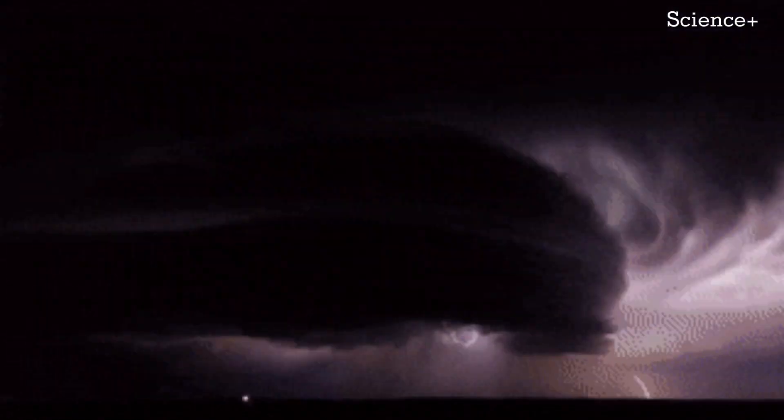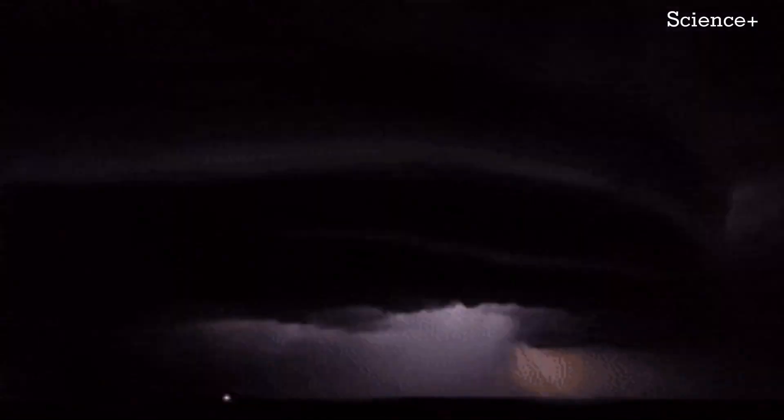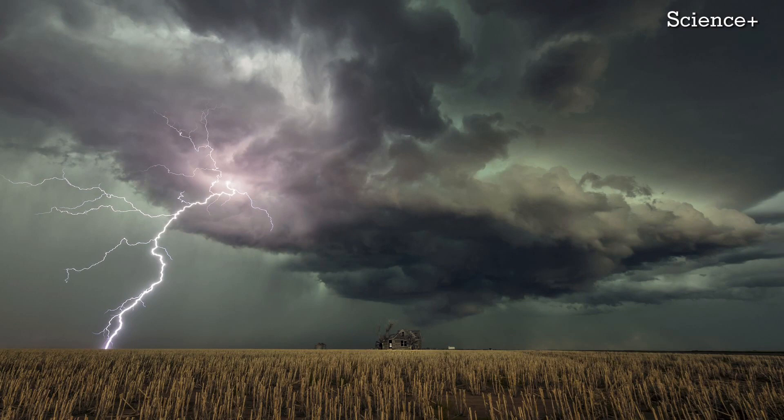Using satellite and radar data, we were able to learn where the very hot leader portion of the discharge was located above the cloud.